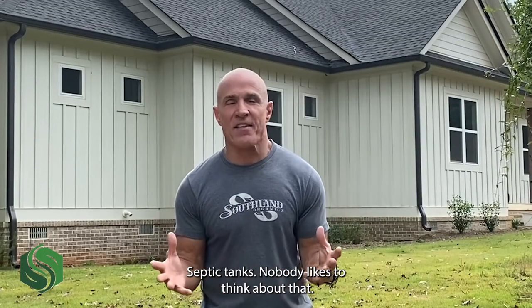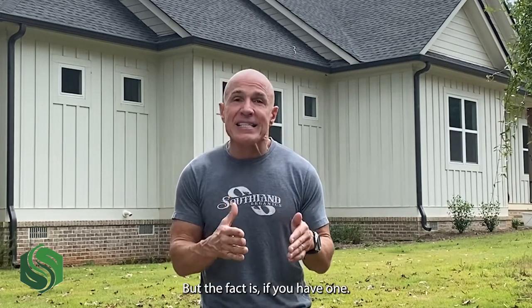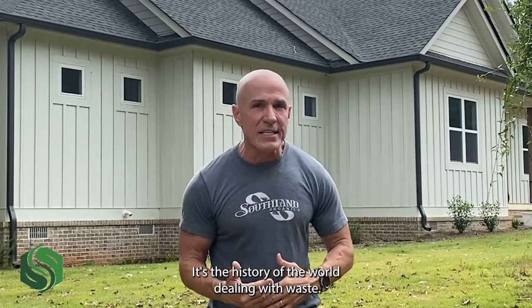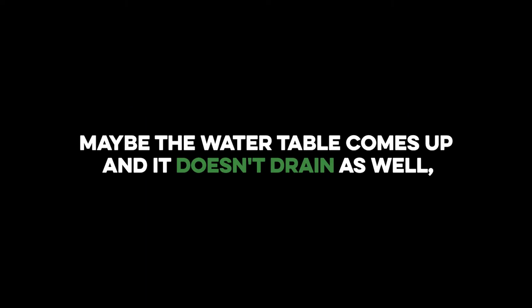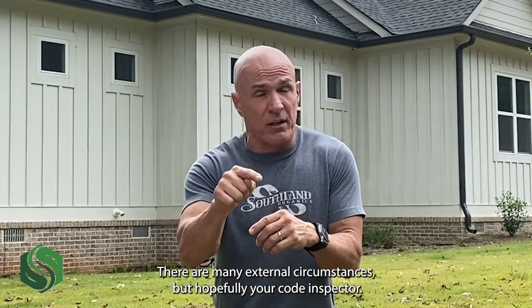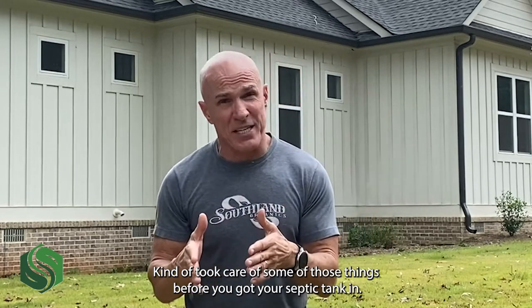Septic tanks. Nobody likes to think about that. It is a despicable job, but if you have one, it's a necessary thing. It's the history of the world dealing with waste. There are many things that can affect the efficiency of a septic tank — trees and roots growing into your field lines, or maybe the water table comes up and it doesn't drain as well. There are many external circumstances, but hopefully your code inspector took care of some of those things before you got your septic tank in.